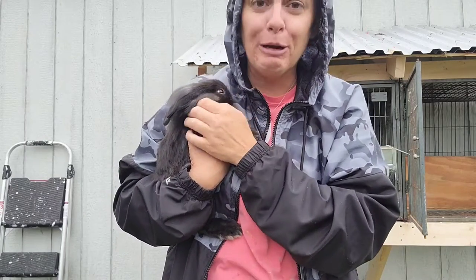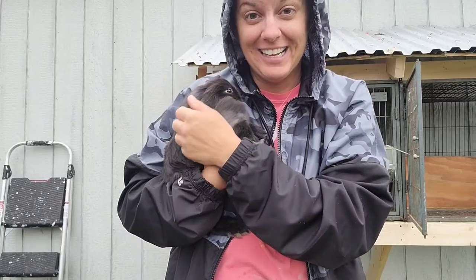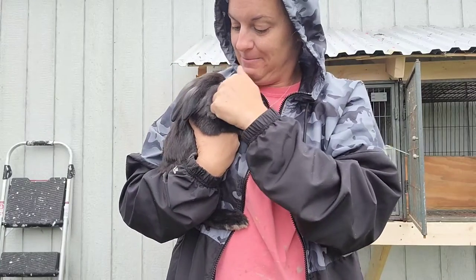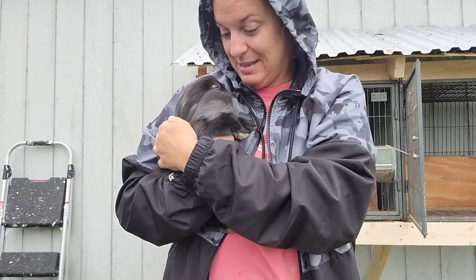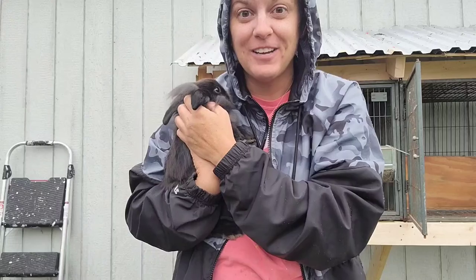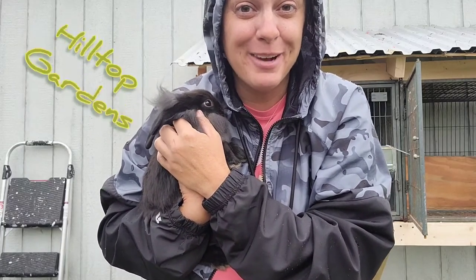He is super cute! The kids are so excited to have some rabbits here on the homestead, and I'm excited! They're so fuzzy and just so sweet. So that's what we've done — so excited to get them going, get them used to us, and start feeding them. Before it starts pouring down rain, I will head back in and we will see you next time on Hilltop Gardens.